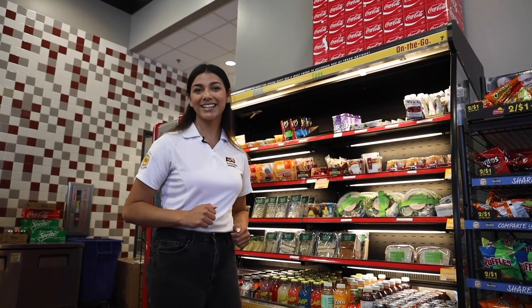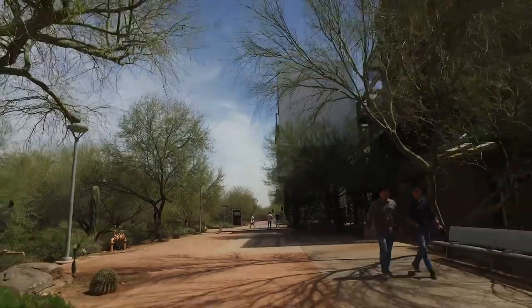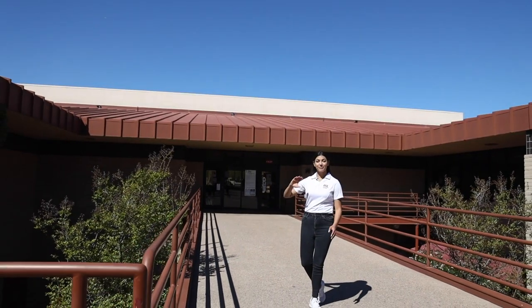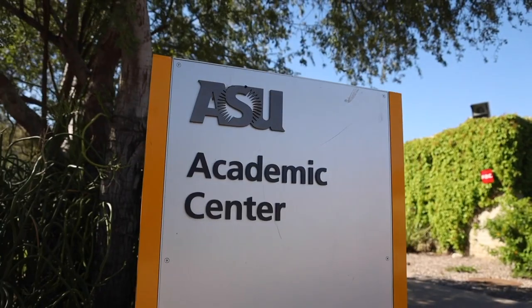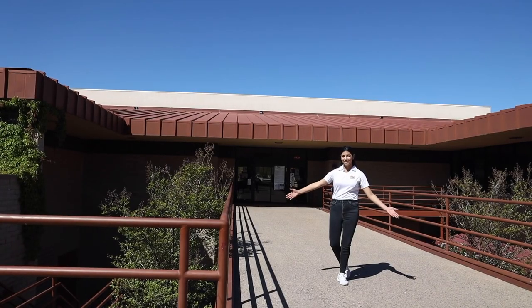We're here at the academic center. Up top there's the Barrett Lounge, a computer lab, a tutoring center, and career and professional development services. Underneath us is the library — and fun fact: it used to be a military bunker before it was ever a library.